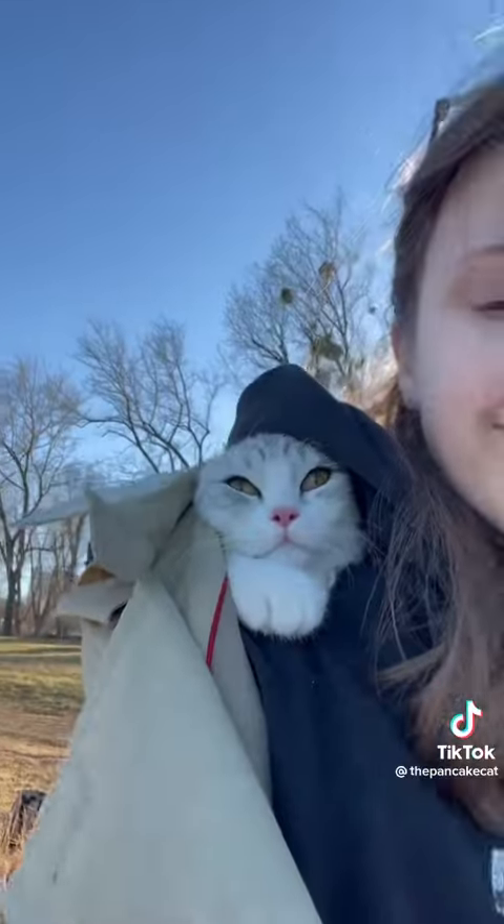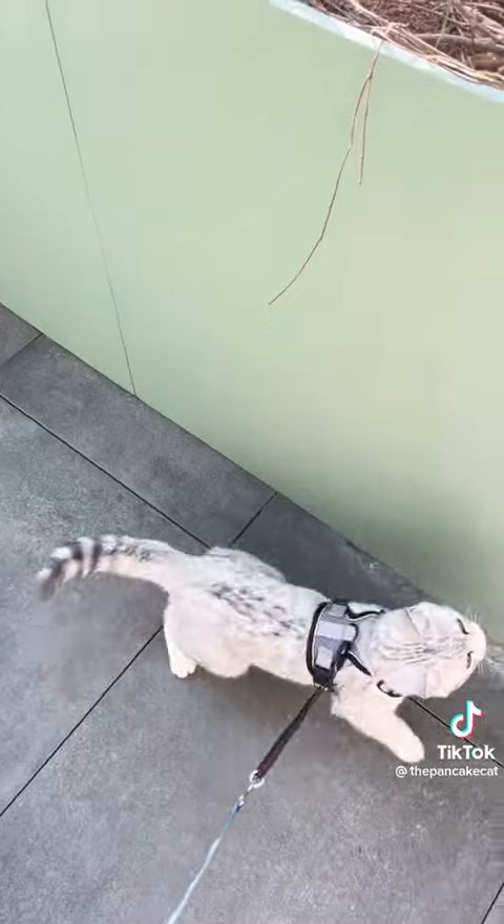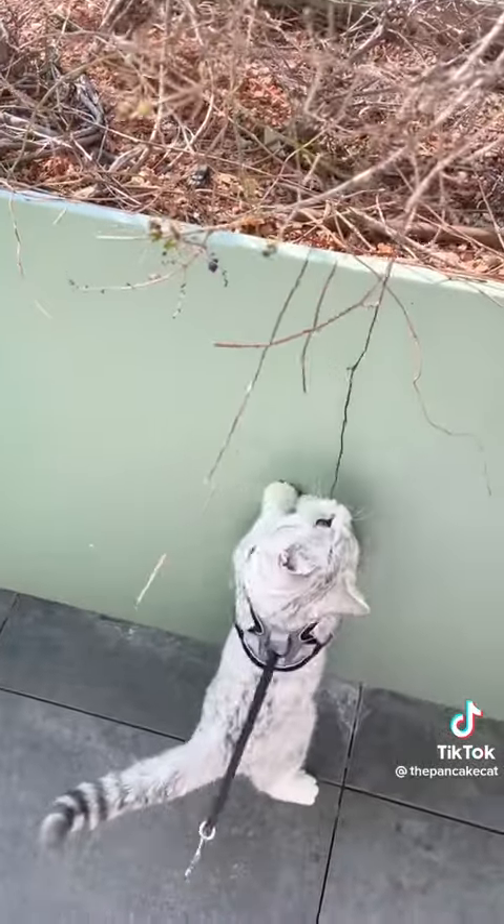I also went to the beach with him, which he was not a fan of, as you can see. He always wears the harness on my balcony. After some time though he started really enjoying going outside.